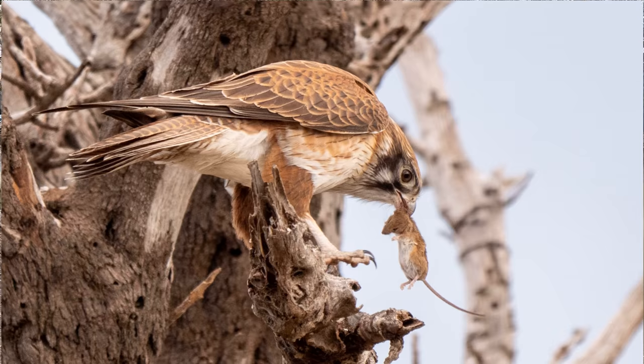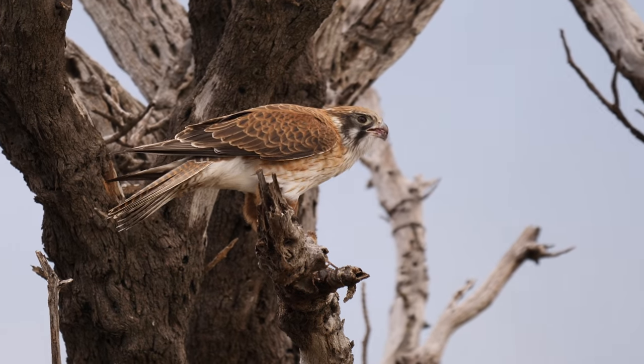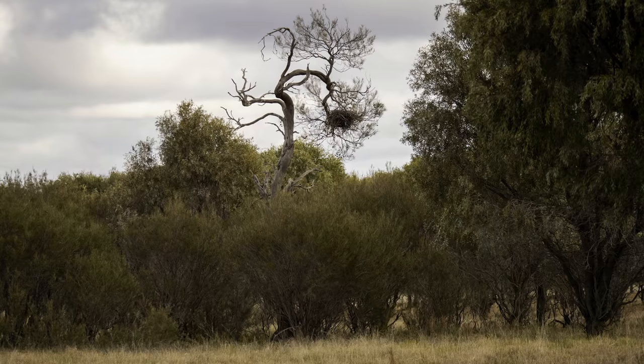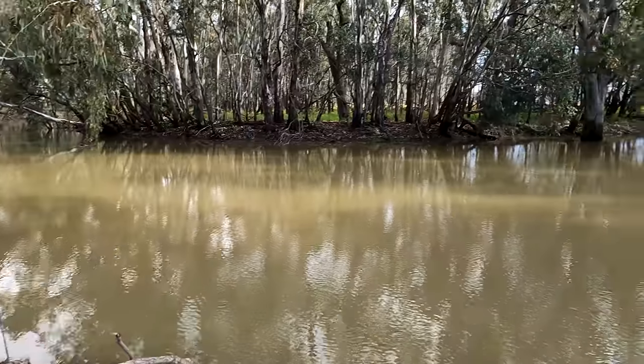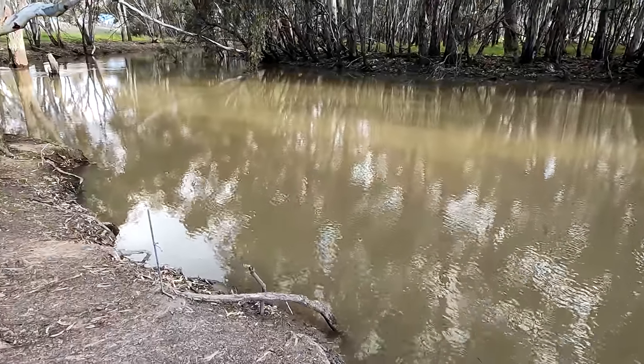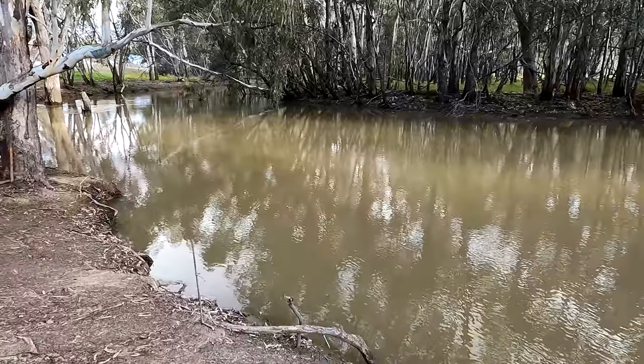I'm out in the middle of the New South Wales Riverina. I haven't just come out here to go carp fishing, though. As you all know, I love photography, and I've been out here doing a bit of wildlife photography and landscape photography. I just love this part of the world — it's one of my favourite parts. As always, I've got my fishing rods in the car and some Janjak worms, and I thought if I see anywhere that catches my eye, I'll throw a line in for a while. I might only sit here for an hour, or I might stay for the rest of the day.